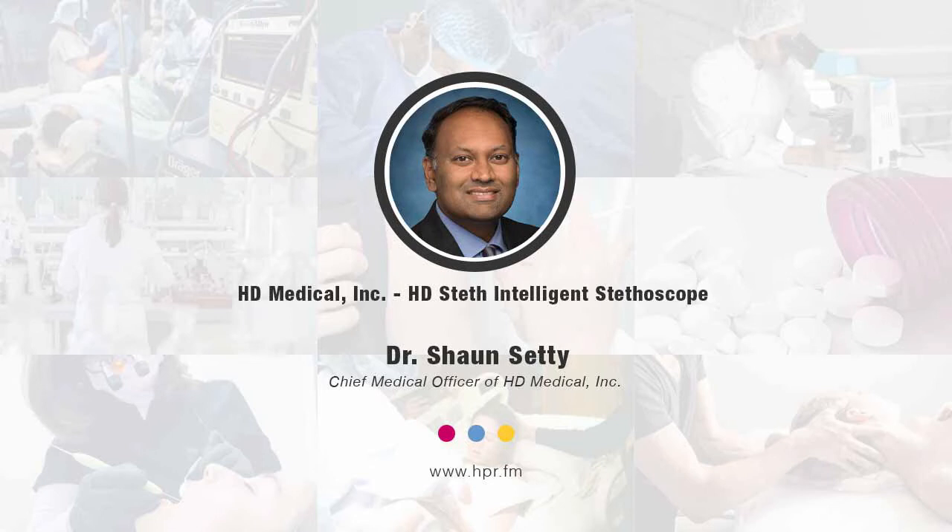Welcome to the program. I'm your host Neil Howard, here on Health Professional Radio. Thanks for joining. We're going to be speaking with newly appointed Chief Medical Officer of HD Medical Incorporated, Dr. Sean Setty. He's joining us to talk about their flagship product, HD Steth — an FDA-cleared intelligent stethoscope. Welcome to Health Professional Radio.